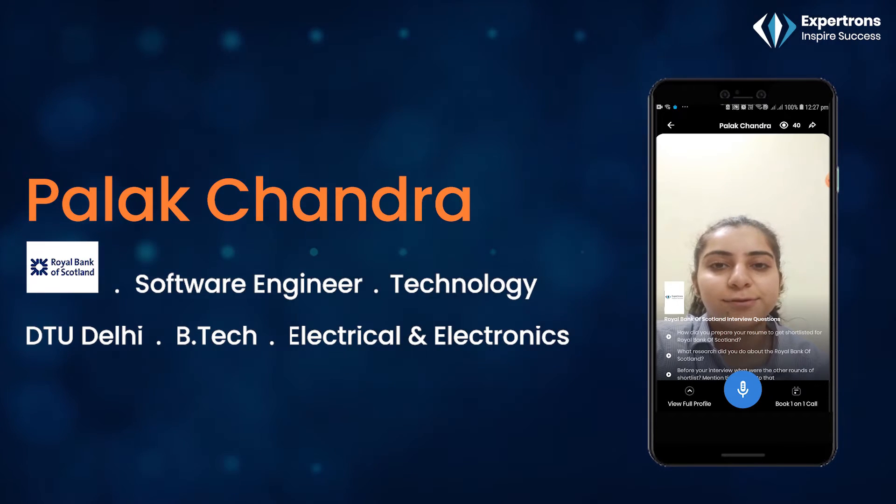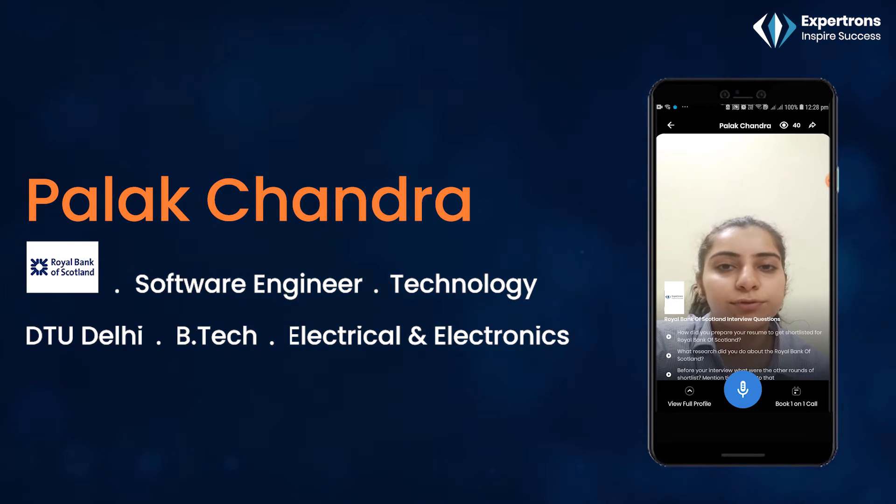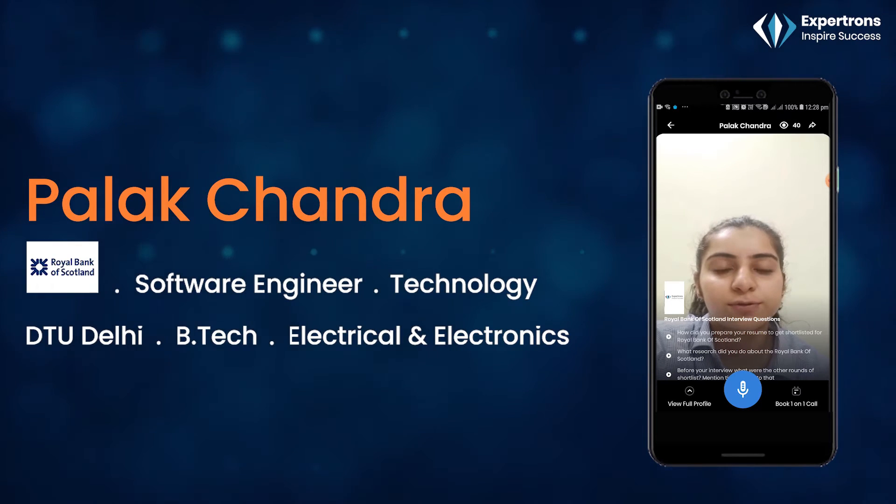Hi, this is Palak from Delhi Technological University. I am here to discuss my experience in the process of being selected as a software engineer for Royal Bank of Scotland.